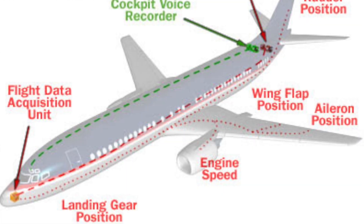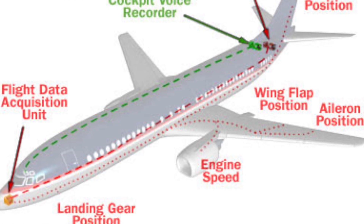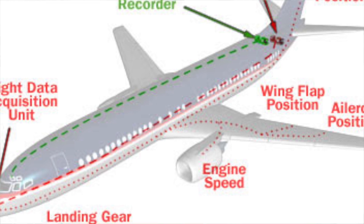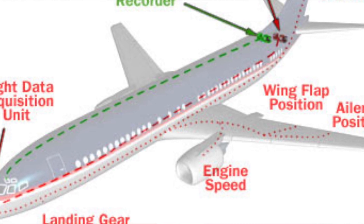If you look at the Flight Data Recorder, it records timelines — what is happening at what time — along with pressure altitude, airspeed, fuel flow, and even the pedal positions. It records each and everything, making it a major component of a plane crash investigation.